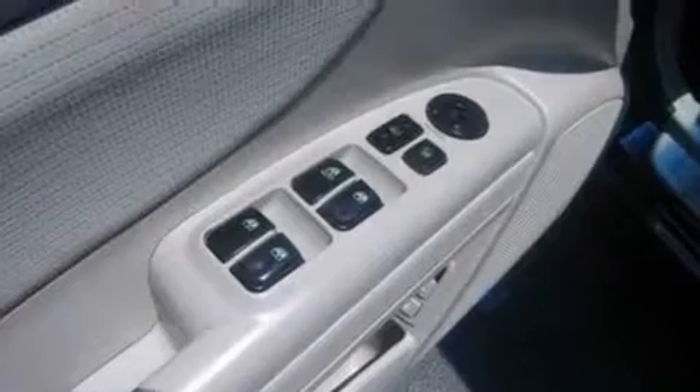Its top features include air conditioning, a heated driver's side view mirror, a multi-link rear suspension, performance tires, and a four-wheel independent suspension.